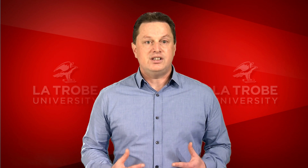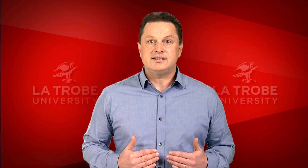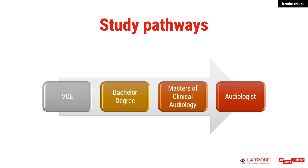So how do you become an audiologist? To become an audiologist in Australia, you need to complete five years of university study. The first step is to complete a relevant bachelor's degree. Here at La Trobe University, that would be either a Bachelor of Biomedicine, a Bachelor of Health Science, or a Bachelor of Psychological Science, and then go on to complete a two-year accredited master's degree in clinical audiology.